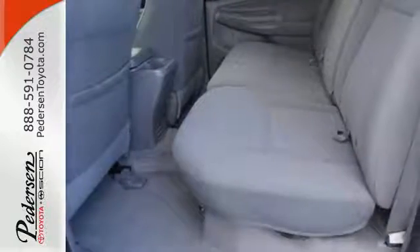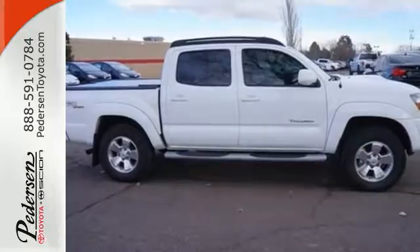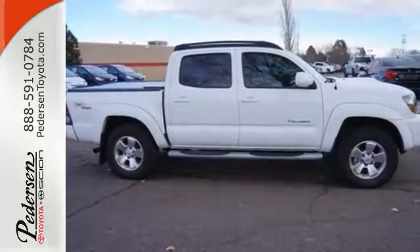The Tacoma offers the best of all worlds with its bold style, spacious interior, superb performance and great fuel economy.